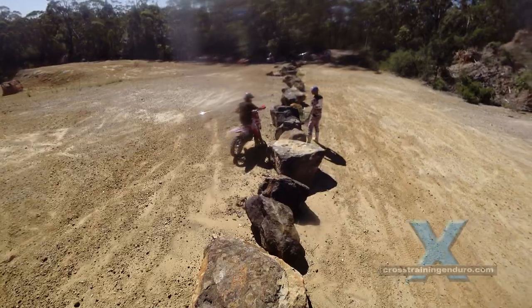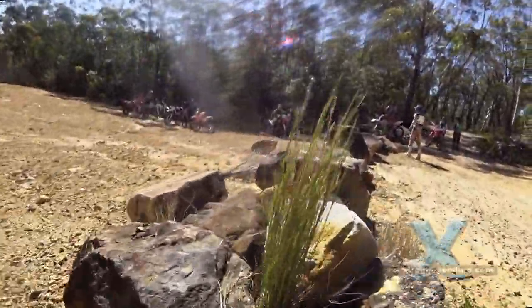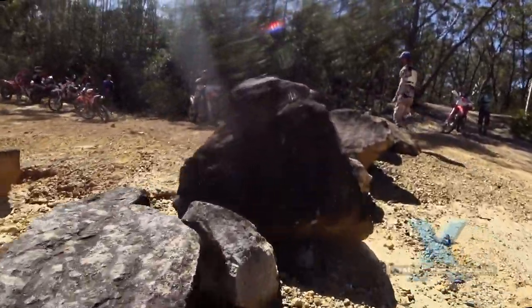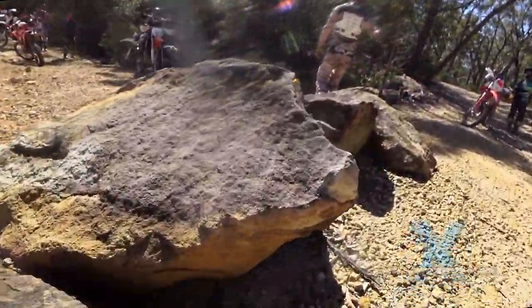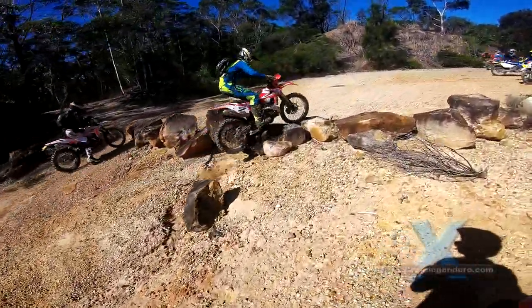The wall of death. Most of us could barely get over the smallest rocks, but Tim Coleman decides to ride along this row of rocks.